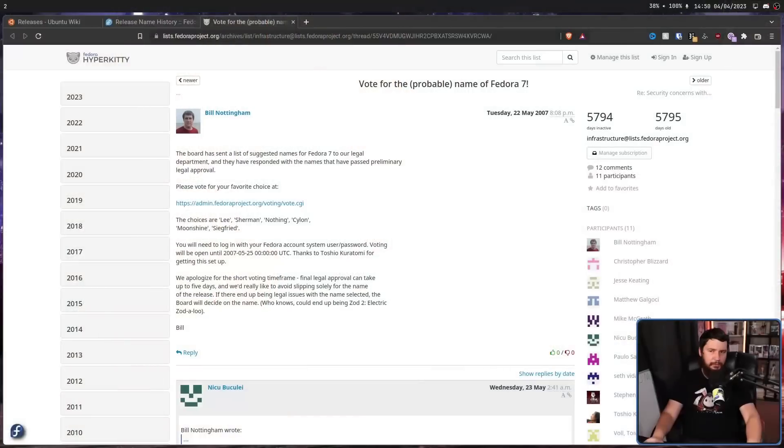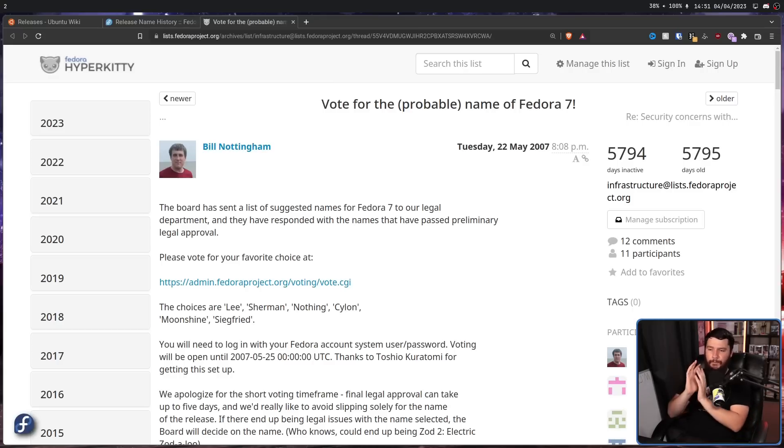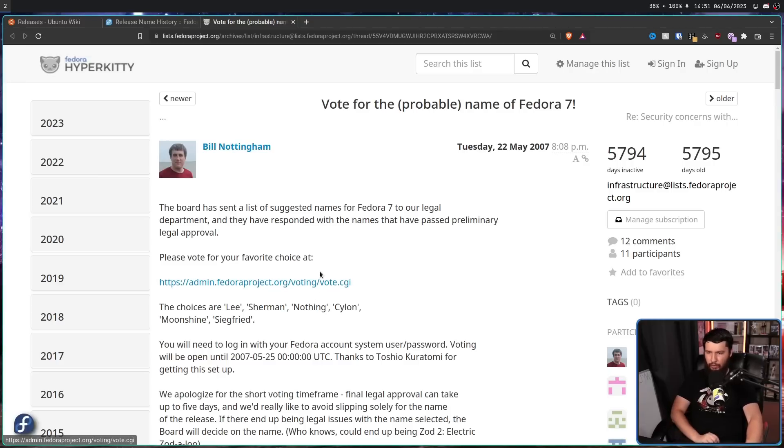At that point they decided to make the voting public and see what happens. They weren't sure if the public vote was going to be a good idea — they just wanted to test the waters and see how many people were interested. The board sent a list of suggested names for Fedora 7 to the legal department, and they responded with the names that passed preliminary legal approval. The choices were Lee, Sherman, nothing, Cylon, Moonshine, and Siegfried. For this version, Moonshine ended up winning.